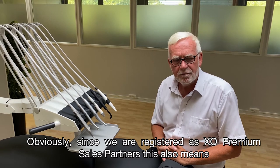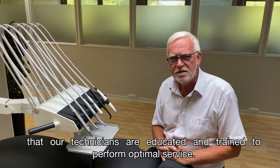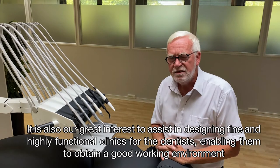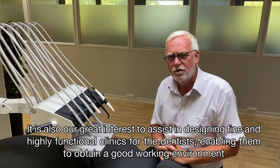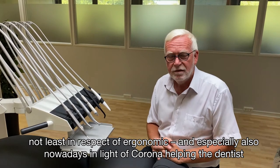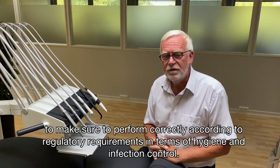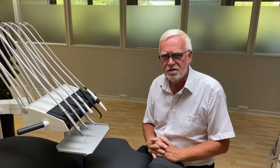[In Danish] As a premium dealer of EXO products, we ensure our technicians are always well-trained and capable. We have a strong interest in fitting out excellent clinics for dentists around the country, giving them a sensible and ergonomic daily work environment that meets all the current hygiene and infection control requirements. COVID-19 has given us challenges too — clinics today must be designed somewhat differently than they were just three to five years ago.